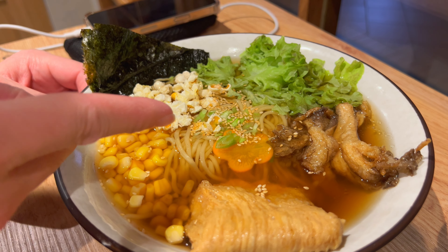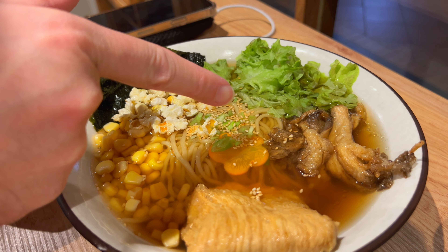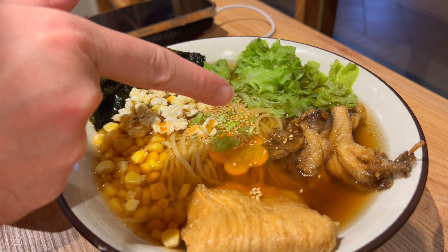Alright, so I got the vegan shoyu ramen. There's a lot of cool ingredients in here. I see bean curd, corn, popcorn, seaweed, lettuce, a carrot shaped like a star or a flower, and I guess this is the vegan pork. I'm curious how it is. Let me pull the noodles — there's also sesame seeds too.